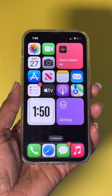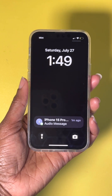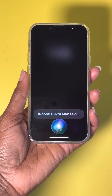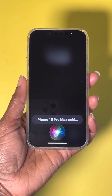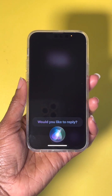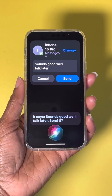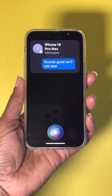Siri can also read your messages. Once you receive a notification — for example, an audio message — just say, 'Hey Siri, play my audio message.' Siri plays it and asks if you'd like to reply. Say yes, dictate your reply — 'Sounds good, we'll talk later' — and Siri reads it back and sends it on confirmation.